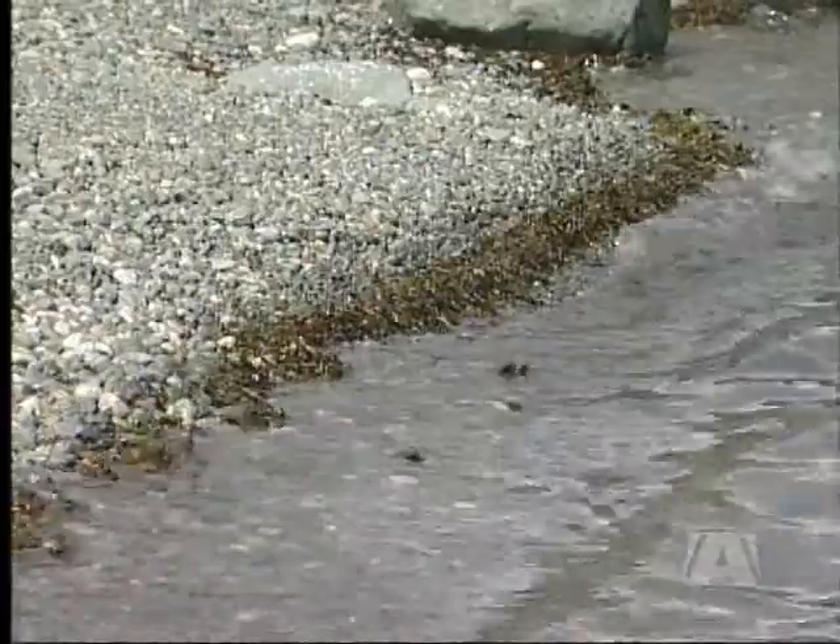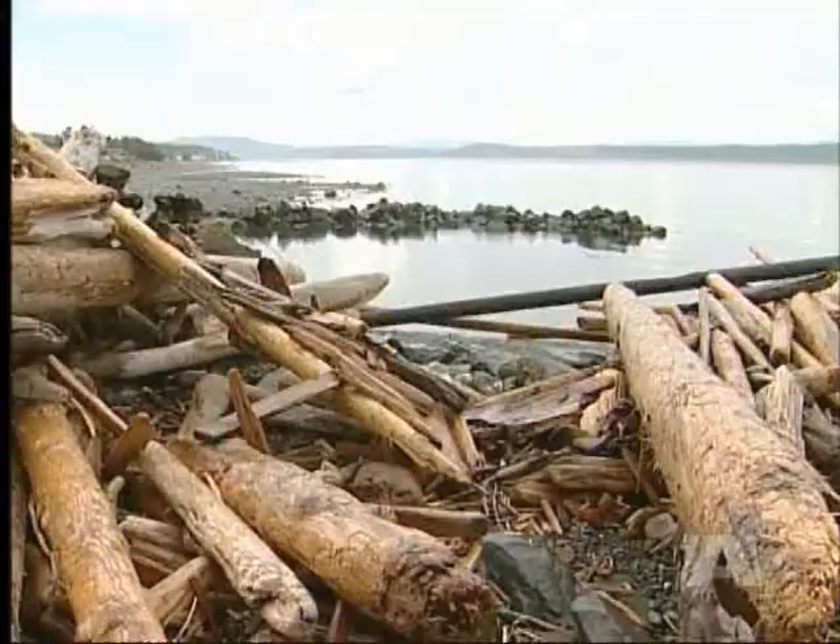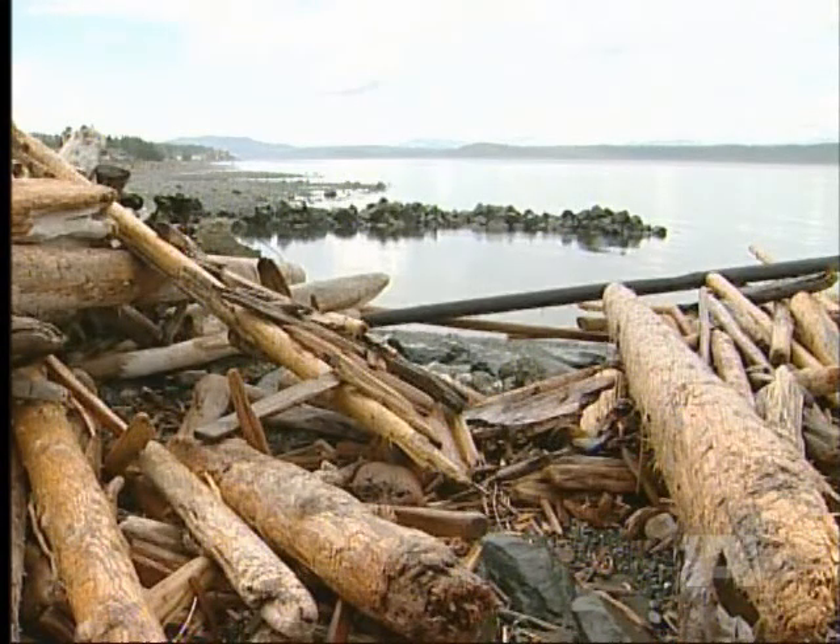Those whims have been eroding some parts of the foreshore, while at the same time building up other parts. You can think of the ocean, and it's especially evident during winter storms — those materials along the shore are constantly moving to the north. It's like a big conveyor belt.